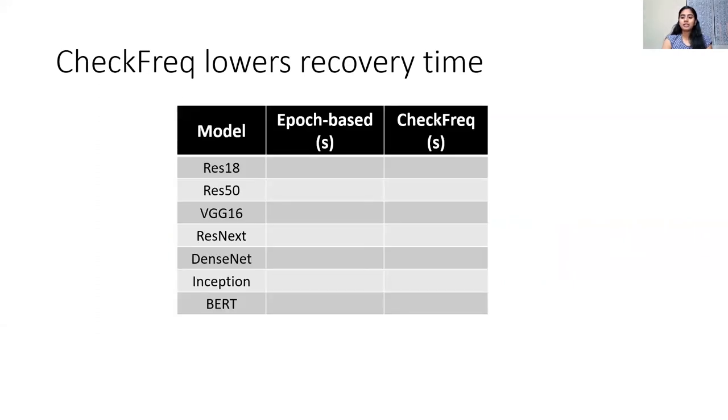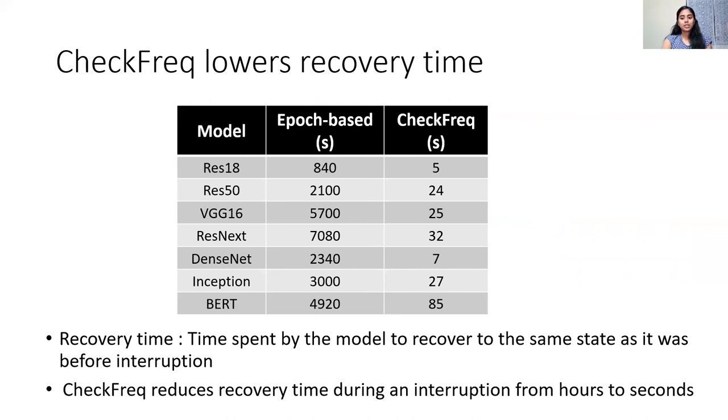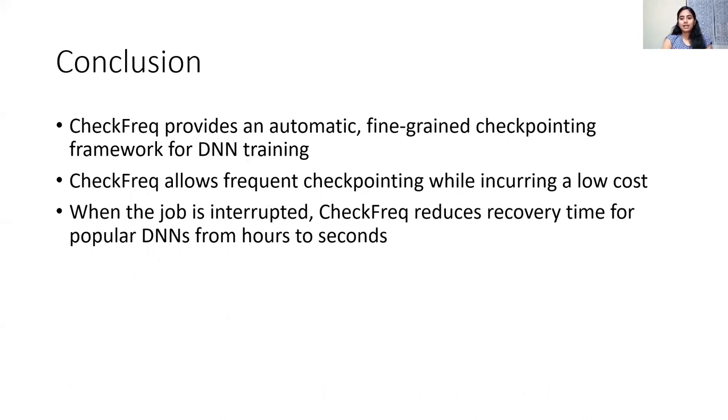Finally, to demonstrate the recovery time benefits provided by CheckFreak, we compare it to an epoch-based checkpointing strategy across different models. Recovery time is defined as the amount of time spent by the model to resume to the same state as it was before interruption. CheckFreak's frequent checkpointing results in recovery times as low as a few seconds at a nominal 3.5% runtime overhead, whereas epoch-based checkpointing has recovery times in the order of hours. To conclude, we presented CheckFreak, an automatic fine-grained checkpointing framework for DNN training that strikes a balance between low runtime overhead and high frequency of checkpointing, reducing recovery times for popular models from order of hours to seconds. Thank you.